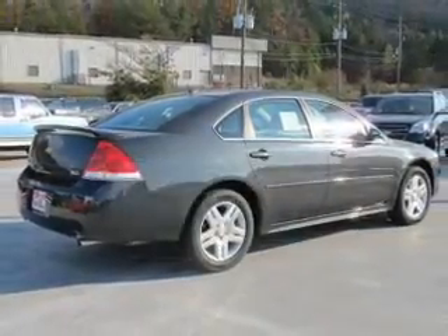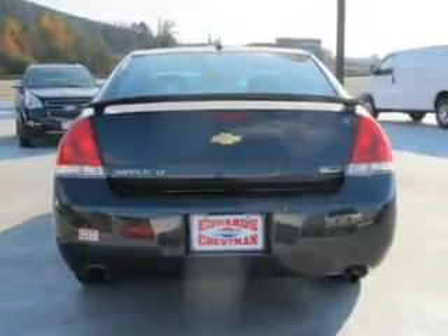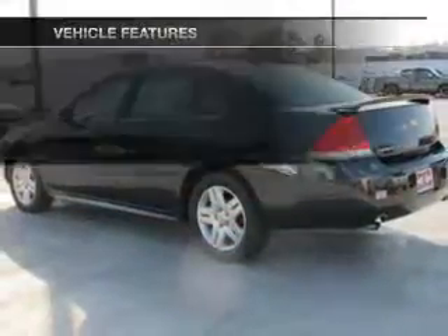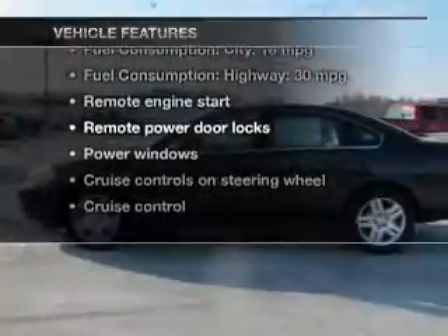The powertrain includes front-wheel drive with a reliable six-cylinder engine driven by a six-speed automatic transmission. Brake safely with the anti-lock braking system. And with these notable features, you won't want to miss out on the opportunity to own this amazing ride.